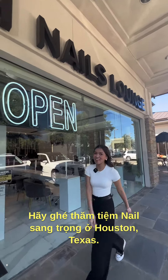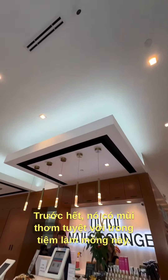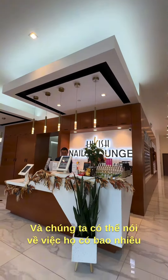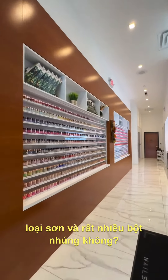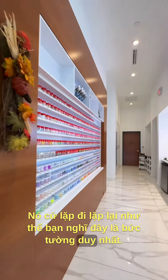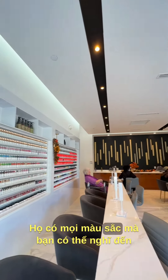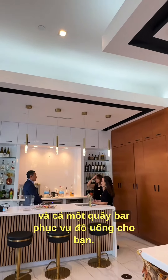Let's go to the most luxurious nail salon in Houston, Texas. First off, it smells amazing in here — and can we just talk about how many nail polishes and dip powders they have? It goes on and on. You think this is the only wall? It's not. They have more. And look at this whole section over here — they have every color you can think of and a whole bar that serves you drinks.